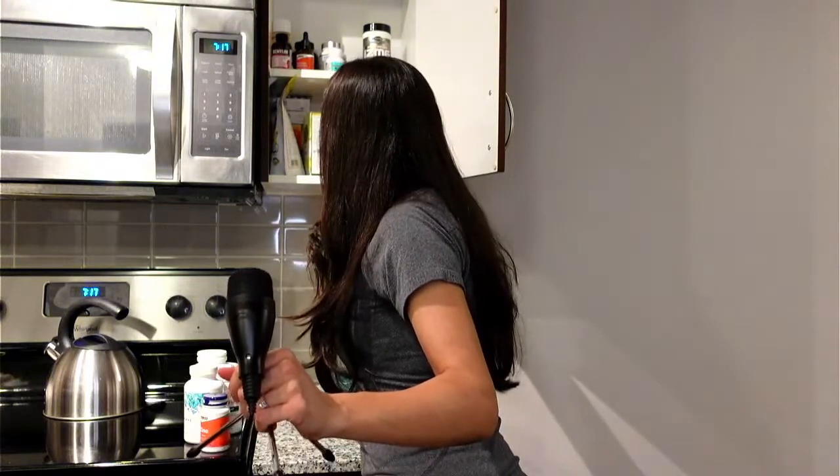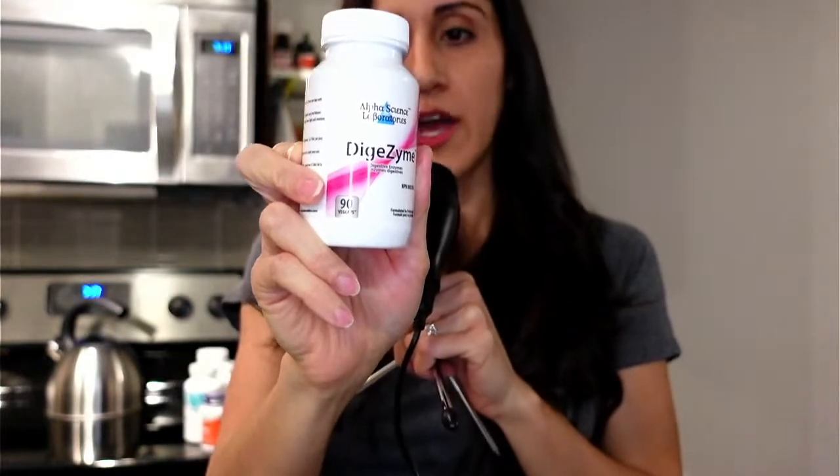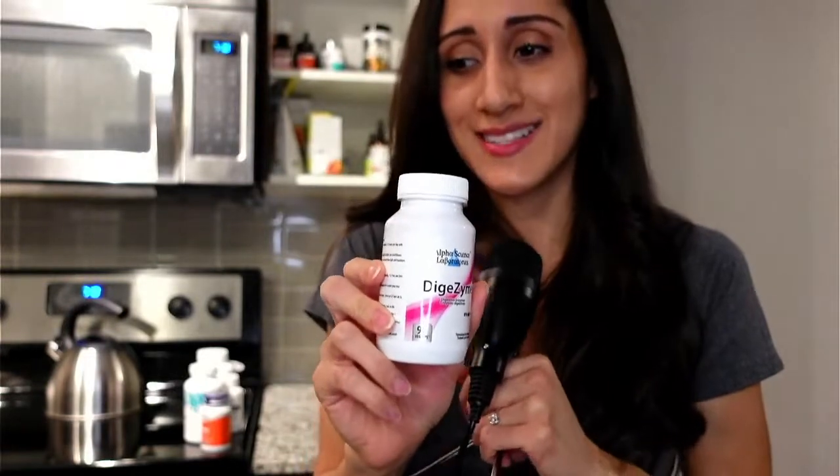This is a digestive enzyme — it's quite old, expires in July. Digestive enzymes help break down your food. They contain specific enzymes like lactase, which breaks down lactose, so it's helpful if you're lactose intolerant or have difficulty digesting dairy. You can take it before or after a meal. I haven't taken this one in a very long time.